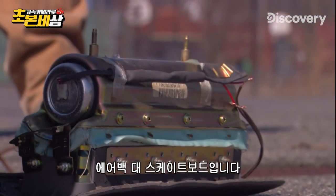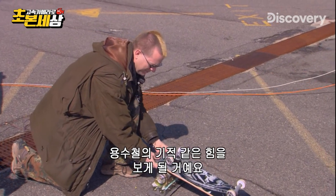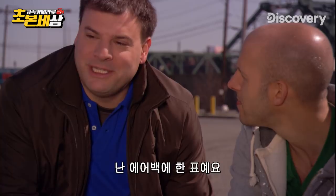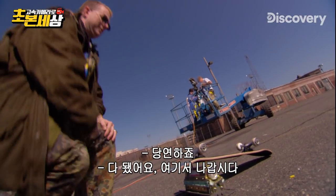Round two: airbag versus skateboard. We're going to really test the miracle of spring forces here. My money's on the miracle of airbag forces. Absolutely. Looks awesome. Let's get out of here.